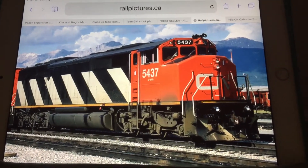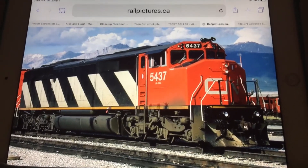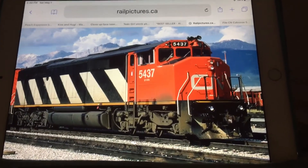And there you have it, Michael. My favorite locomotive in the CN Rail, the SD50F. SD50F stands for Special Duty Model 50 Full Width Cowl Body. SD50T stands for Special Duty Model 50...